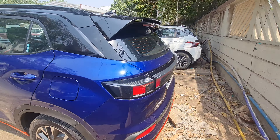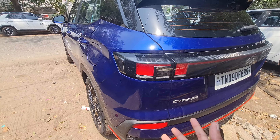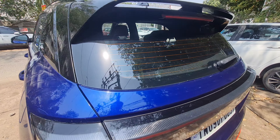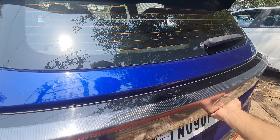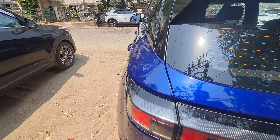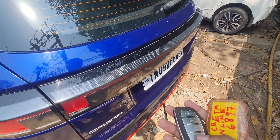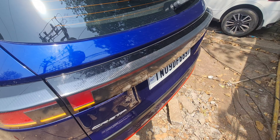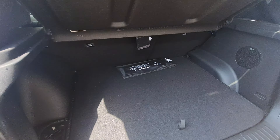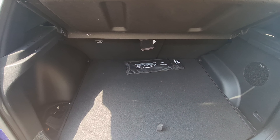Coming to the rear, that's where the highlight is — the red trim treatment running across the back and more aggressive styling. You get a rear spoiler as well, differentiating it from the regular Creta. The boot is 433 liters and you get a subwoofer here with a surround sound system — it's a practical boot.